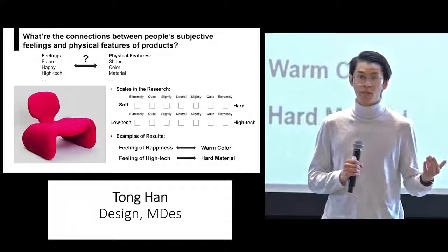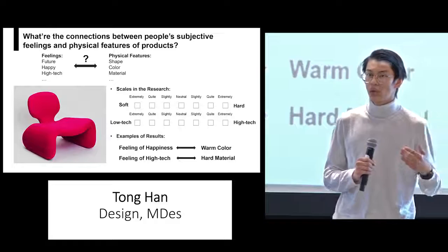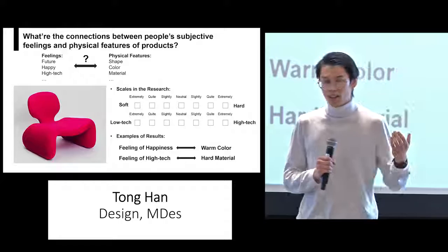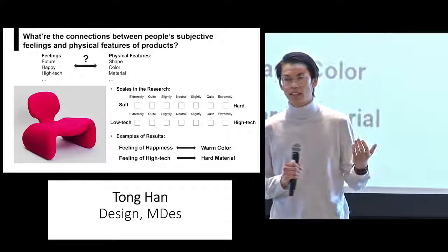In fact, this is not just my own confusion. A lot of designers face the same problems. The sense they want to convey may not be the sense of future — they may need to convey the sense of technology, or the sense of happiness. Most of the feelings designers want to express are abstract. But in design activities, what a designer needs to do is to determine the specific features of products, like the shape, the color, and the materials. Therefore, it is essential for a designer to understand the connections between people's subjective feeling and the physical features they design.